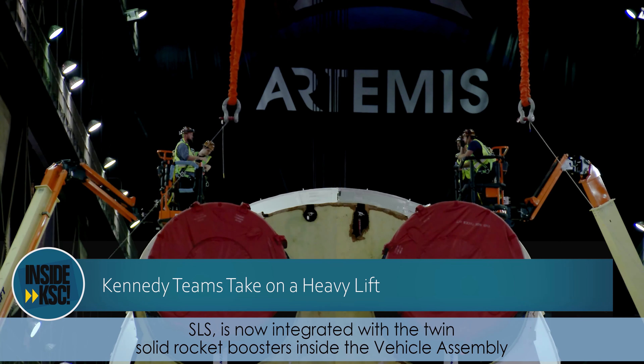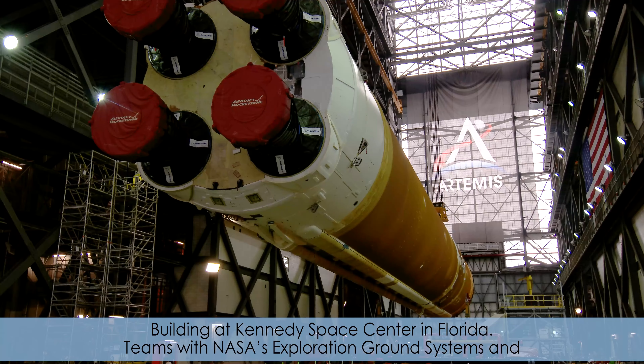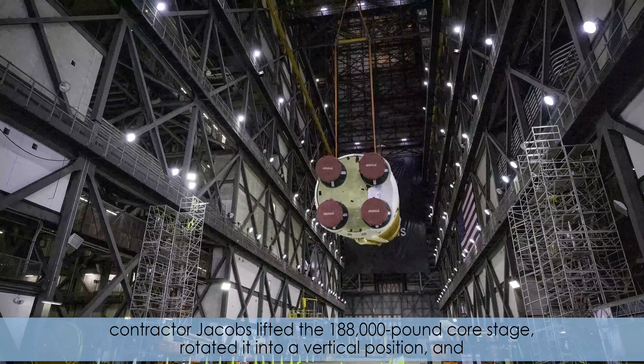Hi, I'm NASA Kennedy's Megan Cruz and I'm taking you Inside KSC. Standing at 212 feet tall, the core stage of the Space Launch System, or SLS, is now integrated with the twin solid rocket boosters inside the Vehicle Assembly Building at Kennedy Space Center in Florida.